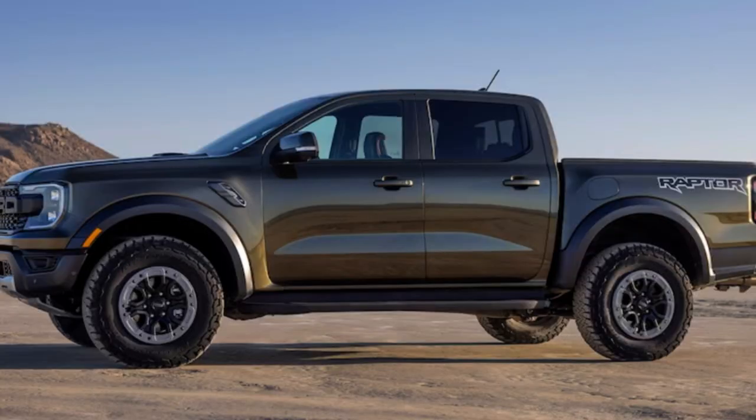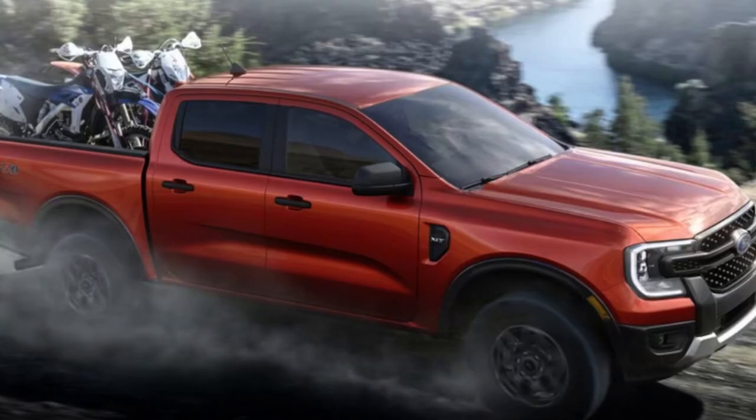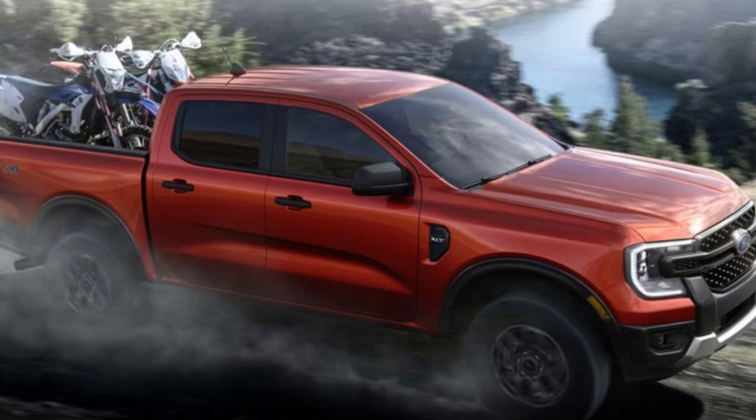Besides Velocity Blue and Hot Pepper Red, the color options are pretty dull. Package options include the Technology Package, Ford Co-Pilot 360 Advanced, Towing Package, Advanced Towing Plus Technology Package, Off-Road Package, Sport Appearance Package, Chrome Appearance Package, and Trailer Tow Package. The combined towing and technology package will give you those features at a slightly lower price than purchasing them separately.